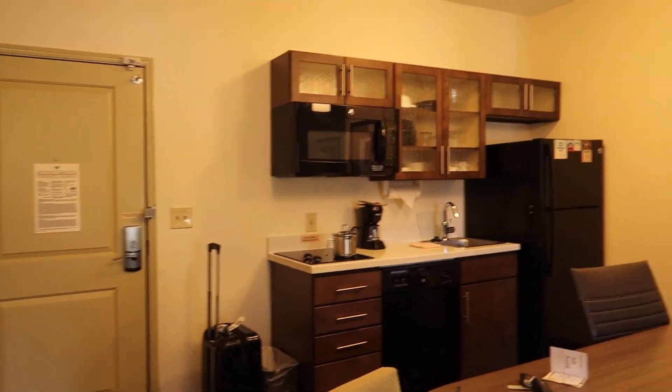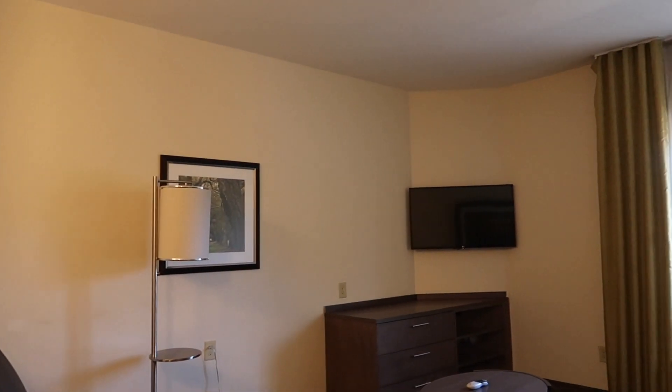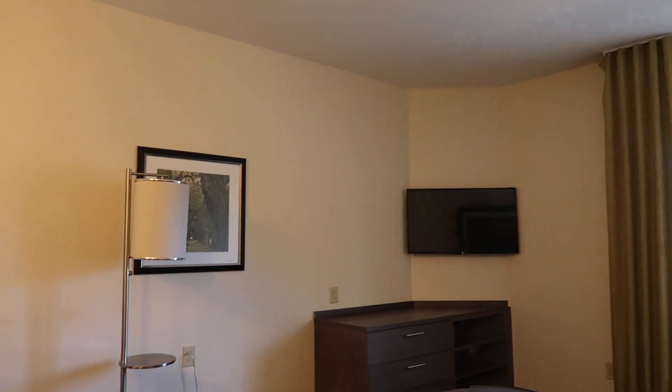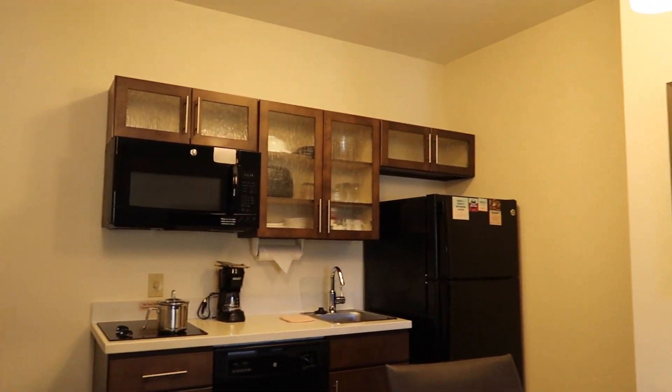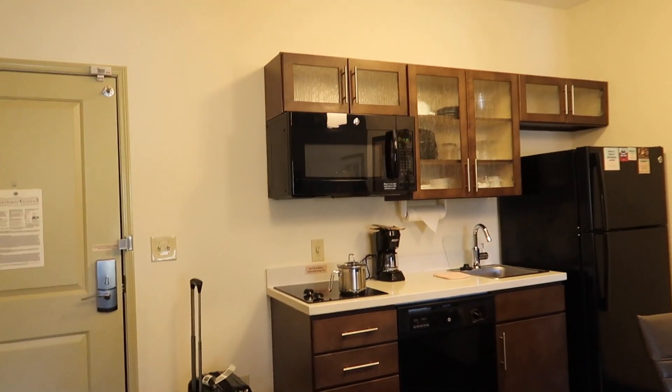So one thing the front desk told me when I checked in today was that they do not have breakfast or any kind of meals. However, you can buy stuff down there in the store. I'll probably go to Publix and cook whatever I want here.